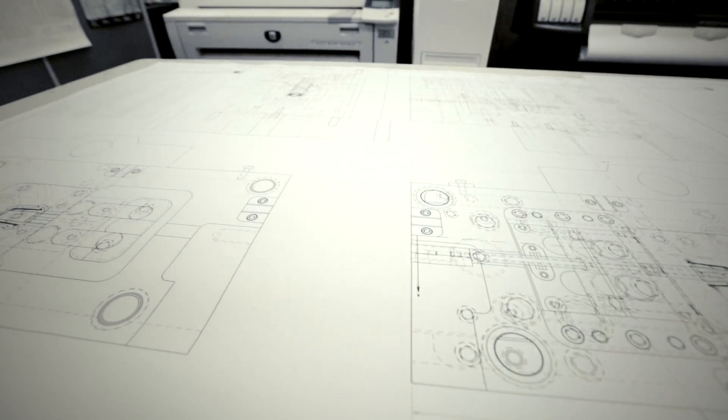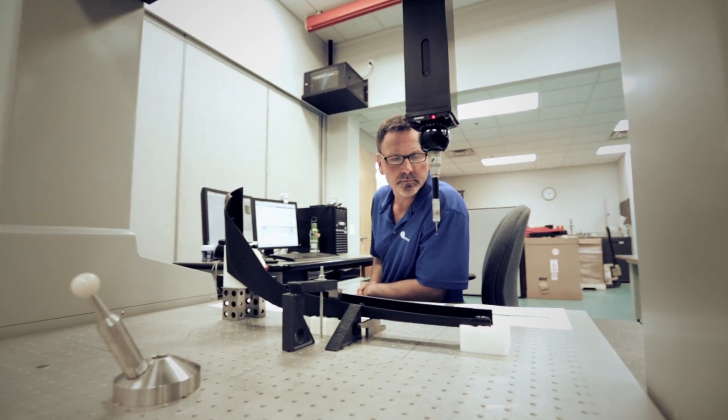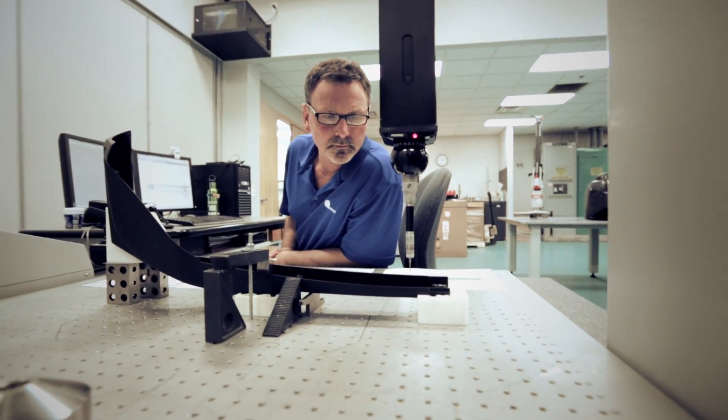Early customer involvement is important when determining the right material for the proposed project. Starting with design for manufacturability with the customer is important to ensure that we assemble the right team, we conduct the right testing, and the project becomes a success through the data outputs of that testing.